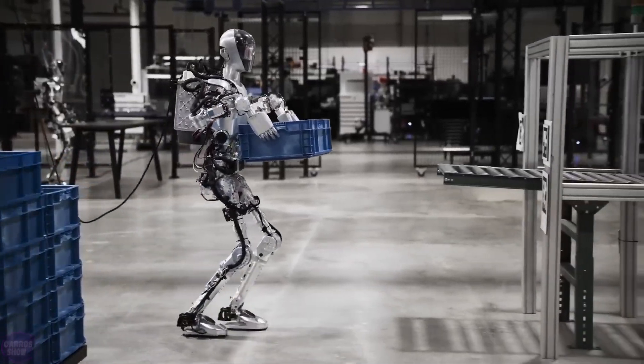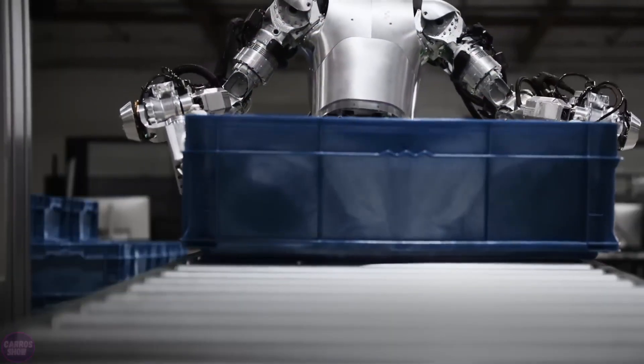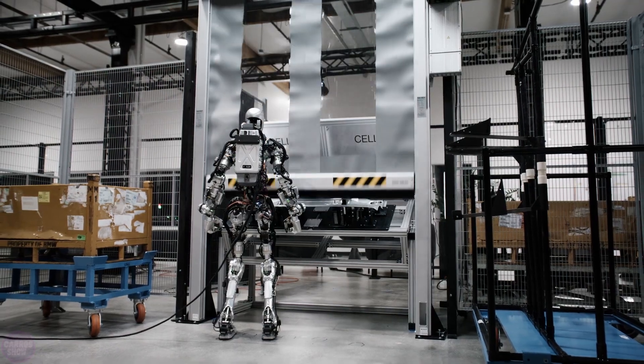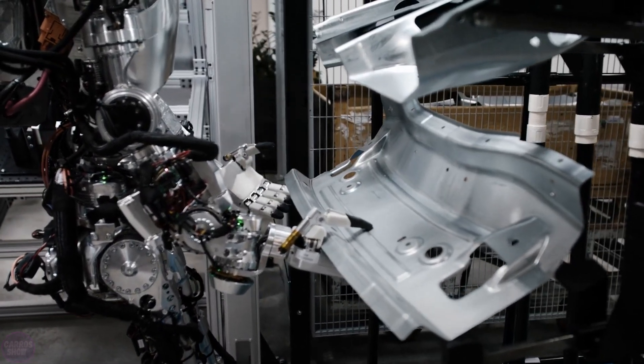This collaboration represents a significant advancement in the field of automation and the use of robotics in manufacturing processes. BMW hopes that the use of humanoid robots will enhance production efficiency and flexibility, addressing tasks that require a high degree of precision and mobility.